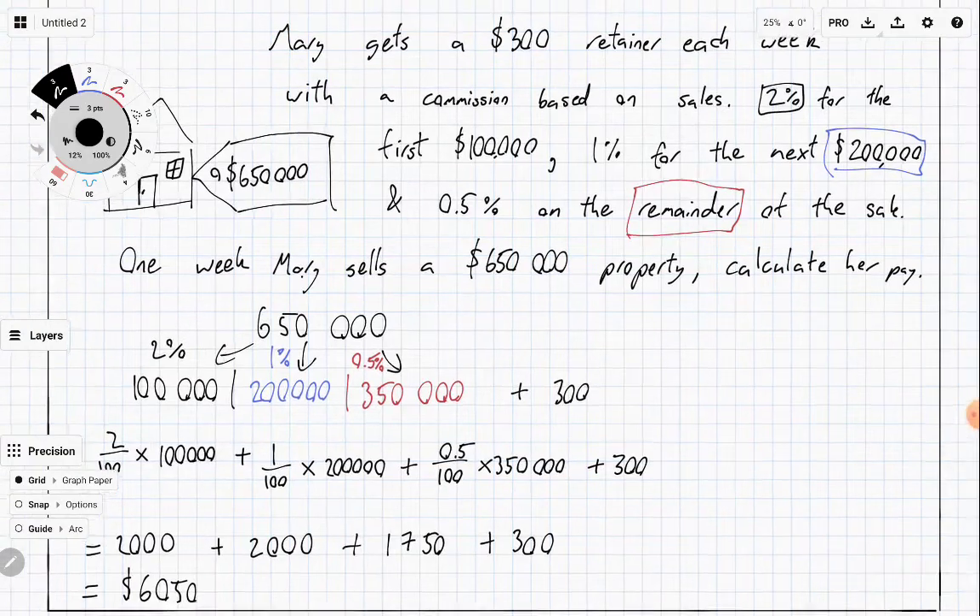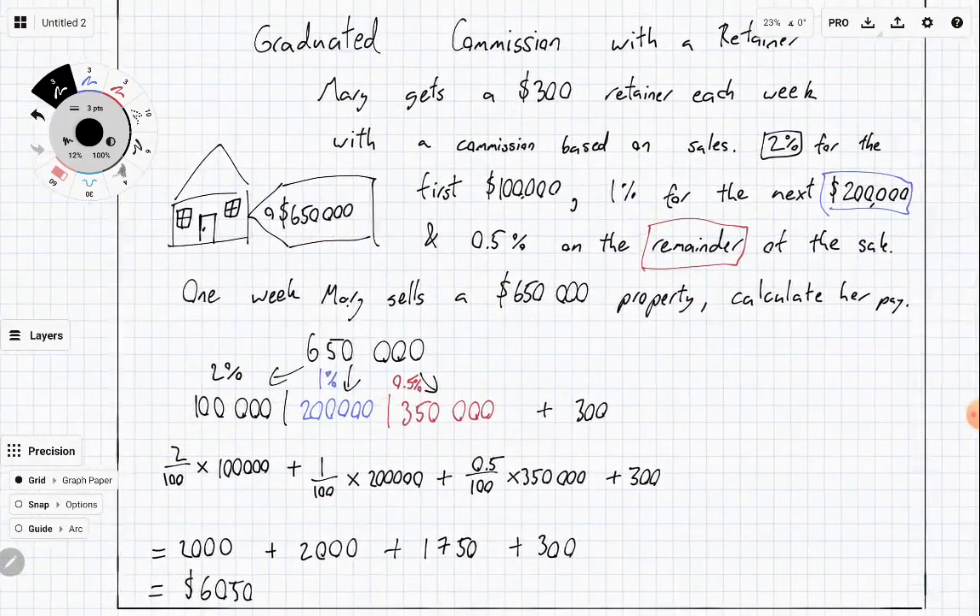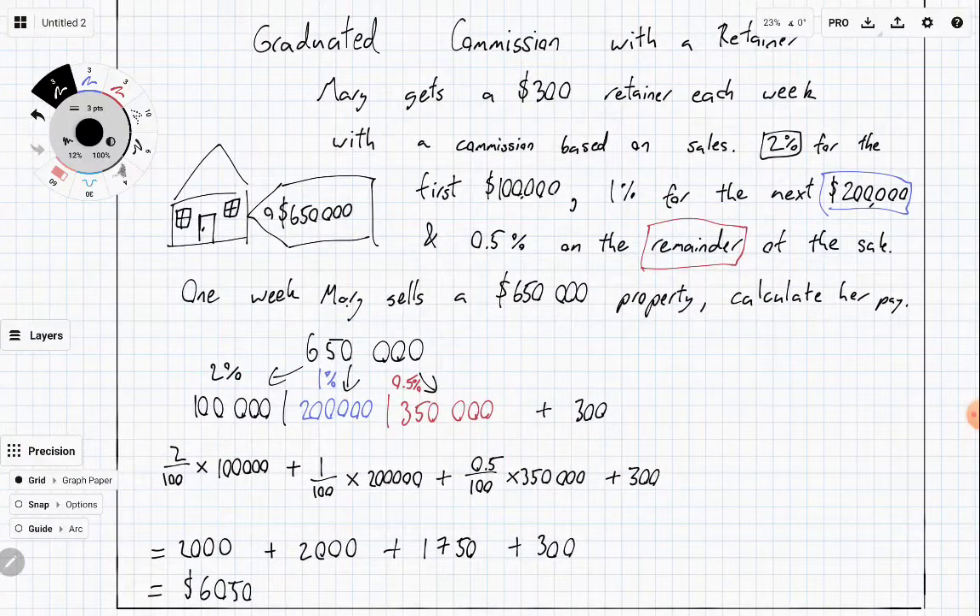That's how graduated commission works — you split the sale price up into multiple pieces with different rates. That's also how a retainer works: you always get a base level of pay no matter how much you sell that week.